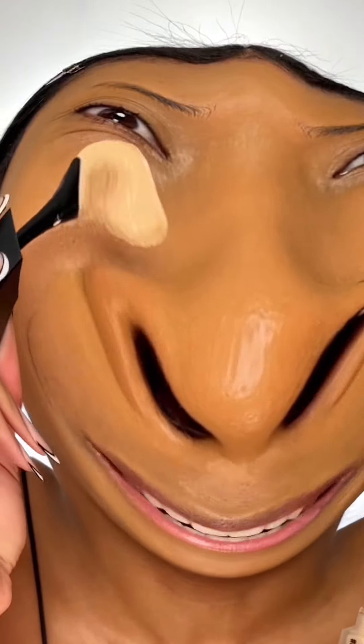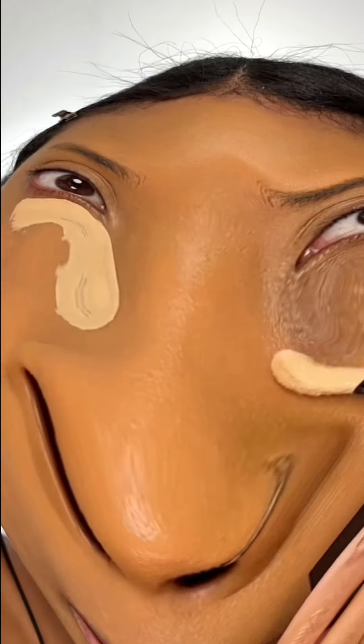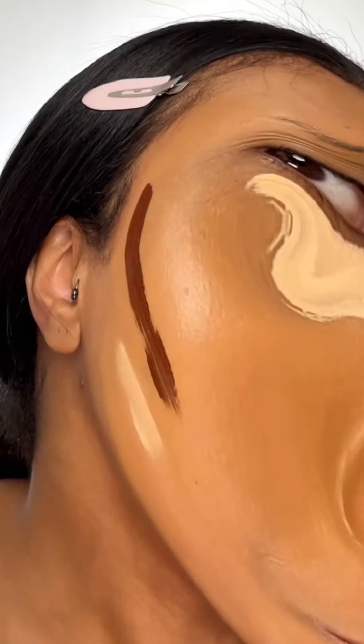Concealer. Look at the brush. That might have been a lot. Contour. Why does that look so low? Oh no.